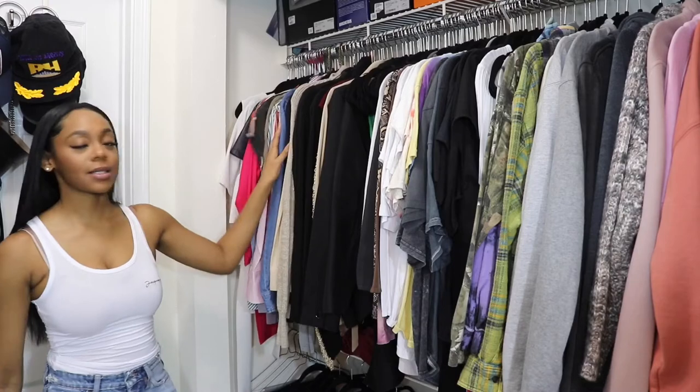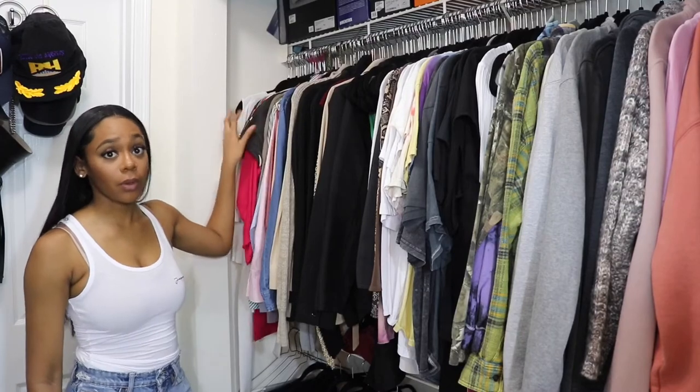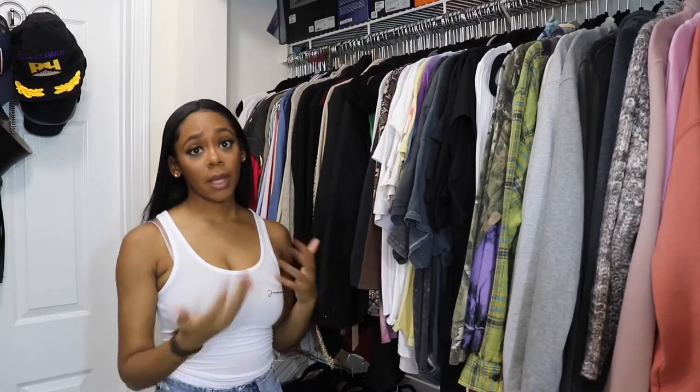After I organize it by sleeve length, I then organize it by color. This helps me be able to get to things faster. If I know I'm looking for a short sleeve top, whether it's work or whether it's something casual, I can literally look straight to it. And when I need a certain color, it's literally right there — so that makes it easier for me.